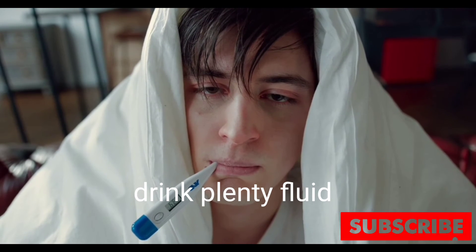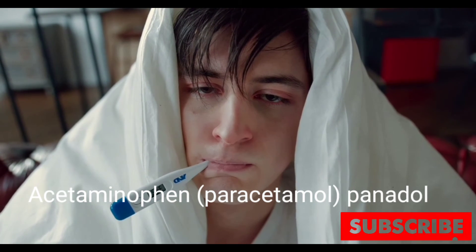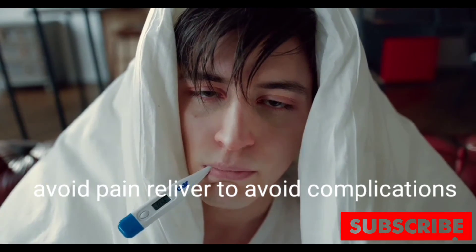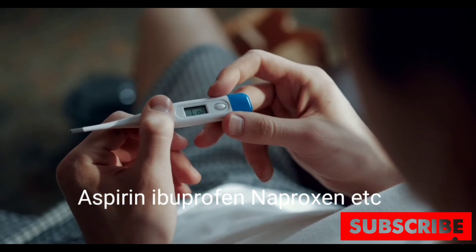Your doctor may recommend that you drink plenty of fluids to avoid dehydration from vomiting and high fever. Acetaminophen, like paracetamol or Panadol, can alleviate pain and reduce fever. Avoid pain relievers that can increase bleeding complications, such as aspirin, ibuprofen, and naproxen sodium.